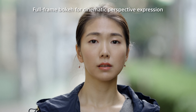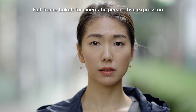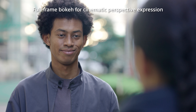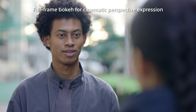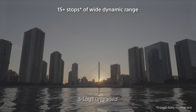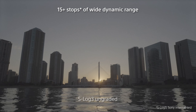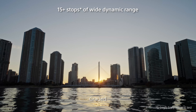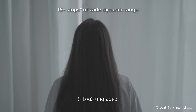Another key to cinematic expression is the ability to make the subject stand out. With the FX3, the shallow depth of field created by its full-frame sensor ensures an effective distance perspective. With a 15-plus stop wide dynamic range, you can capture all the nuances of shadows and highlights to bring your work to another level.